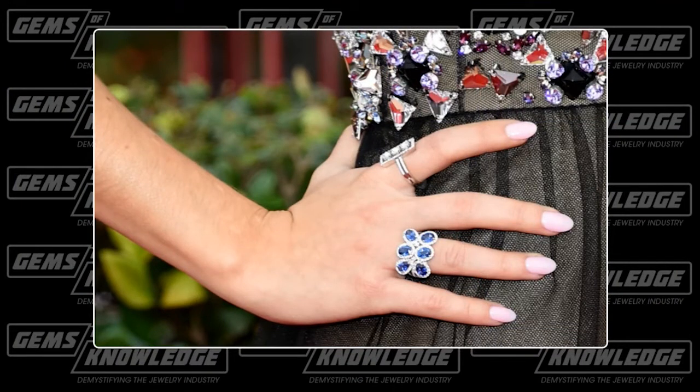That's Sarah Hyland from Modern Family. I picked this because I love that ring — I love sapphires. The ring: it's six oval stones surrounded with diamonds. It's been done a thousand times, it looks like a giant butterfly. The three-stone ring looks like a modern antique — a reproduction. Not really for me.